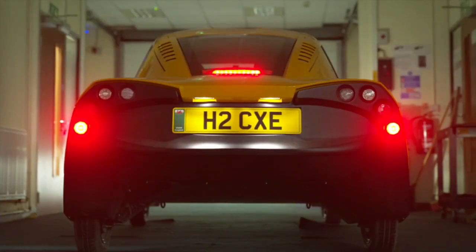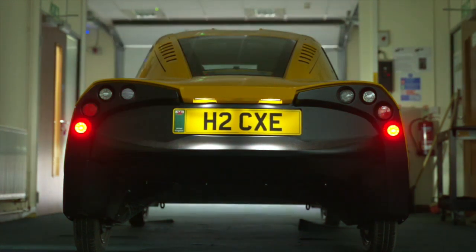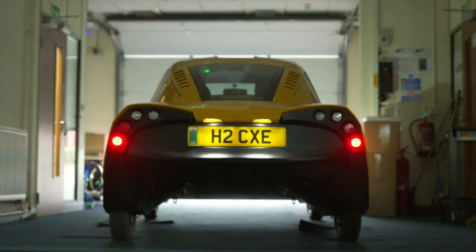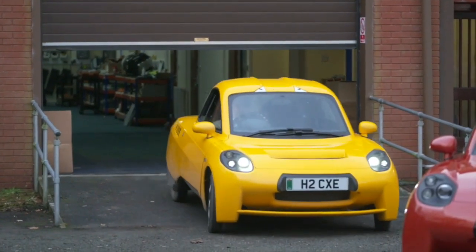The Riversimple Rasa is a hydrogen concept car that could save the planet. The Rasa can travel 300 miles on 1.5 kilograms of hydrogen. Riversimple is the automaker most likely to save the earth.